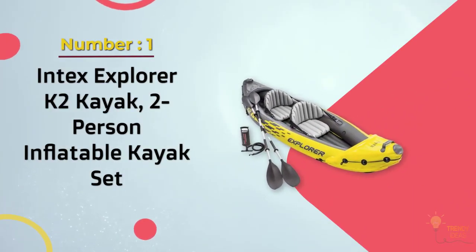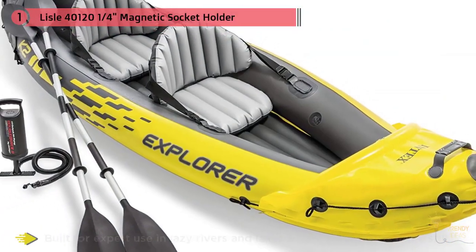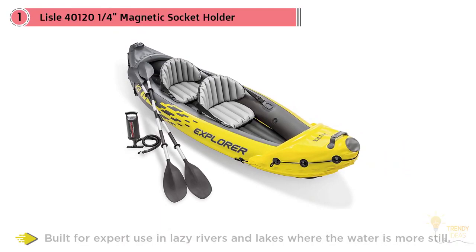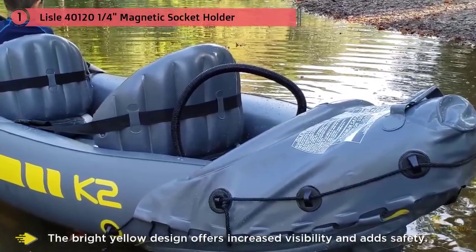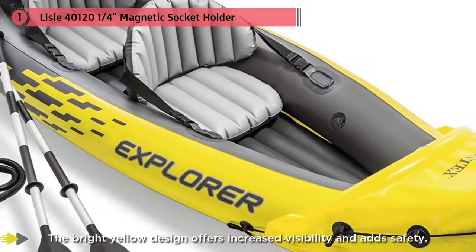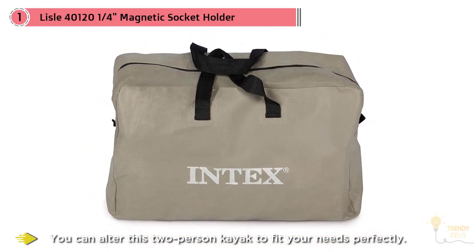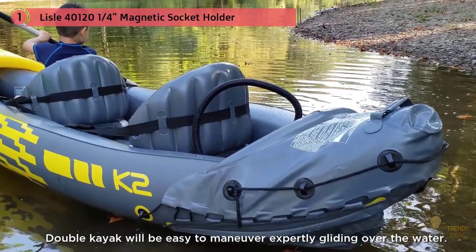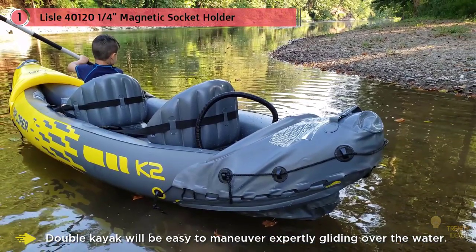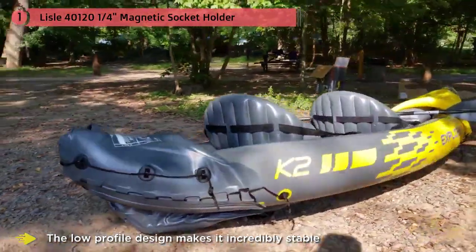Number one most popular: the Intex Explorer K2, a two-person inflatable kayak set. This is the best cheap inflatable kayak for flat water, built for expert use in lazy rivers and lakes where the water is more still. The design offers increased stability and added safety with removable seats, so you can alter this two-person kayak to fit your needs. The inflatable seats mold to the shape of your body, making them more comfortable for longer periods. Whether you're bringing a partner or going solo, this double kayak is easy to maneuver. A lightweight design allows you to easily transport this boat from your car or portage between lakes, and the low profile design makes it incredibly stable and great for beginners.